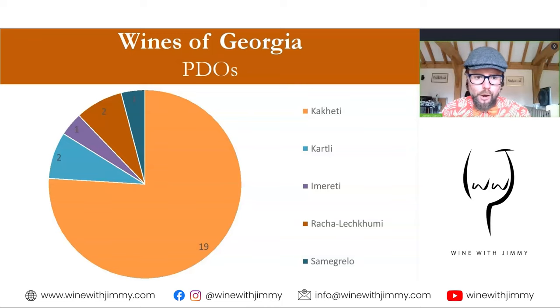First, a bit of an overview of the PDOs. There are something like 55,000 hectares of vineyards in Georgia — fairly significant. We have somewhere just over 25 PDOs, of which 19 of them are in Kakheti, though this number is changing quite frequently. Each PDO has regulations around grape varieties, yields, transport, vine spacing, vine densities, and pruning and training methods. If one wants to label with a specific PDO, these regulations must be adhered to.